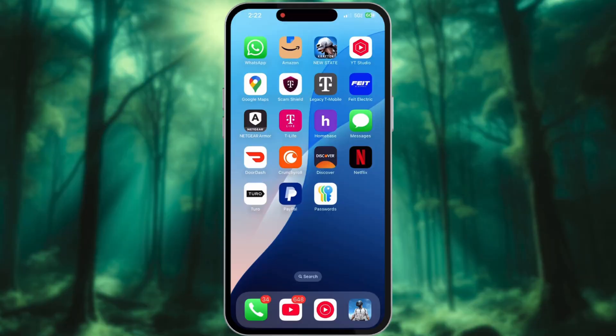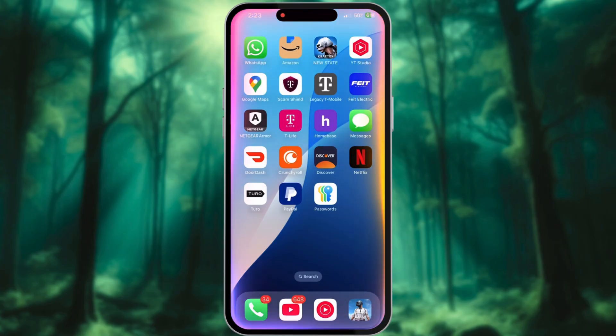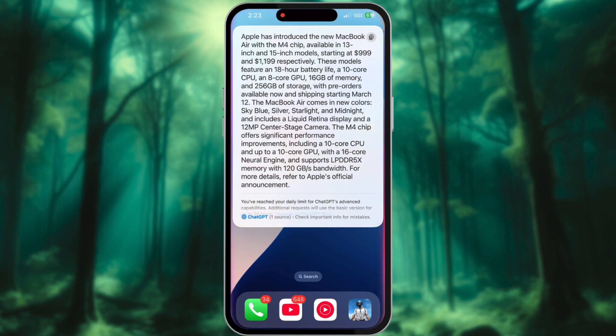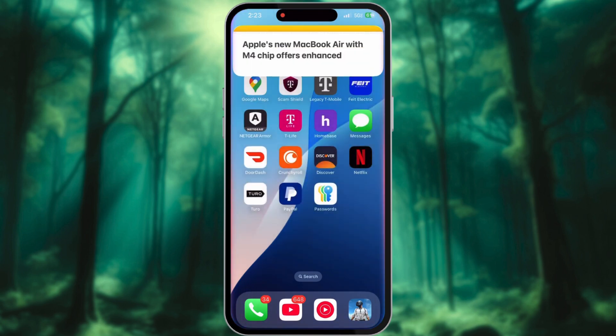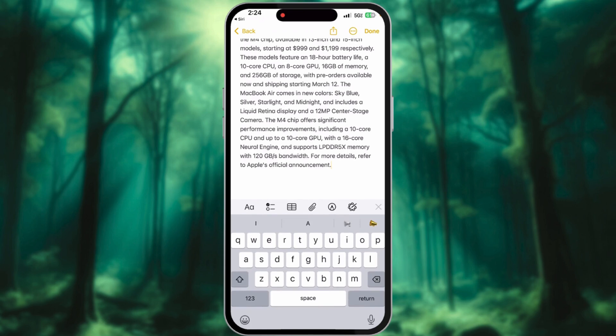Recovering lost chat responses: have you ever accidentally lost a voice response? For example, asking for detailed information about the newly launched MacBook Air M4 chip — if you want to save it, simply say 'save to my notes,' and just like that, your message is instantly saved, ready for you to access whenever you need it.